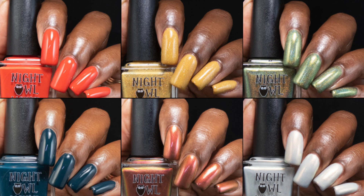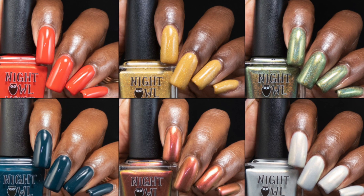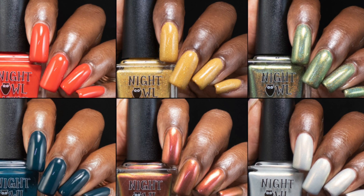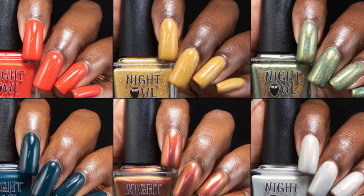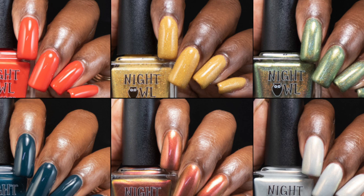And that is it for all of the October releases by Night Owl Lacquer. I apologize that this video is going up a little late — I just had a bad week, to be honest. All of these are available right now, and they are linked down below. I hope everyone is having a fantastic day and a great weekend. I will see you all in the next video. Bye!